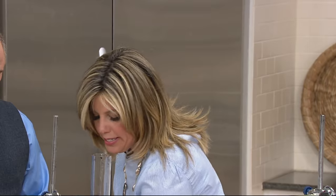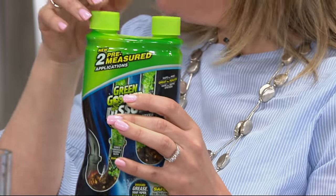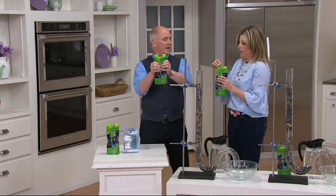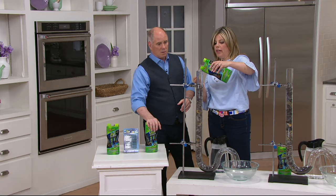Green Gobbler made it easier as if it wasn't easy enough. This liquid is in a two-chamber bottle — so it's one application and a second application — and you're not having to mix anything. They simply did it so that you've got individual applications. And all you're going to do is open the lid and slowly pour it over your clog and let it go down.